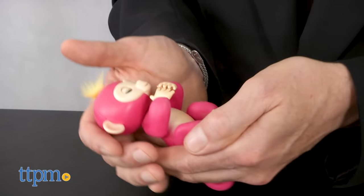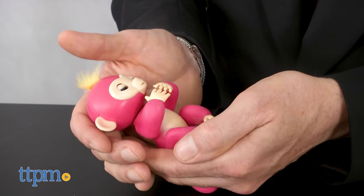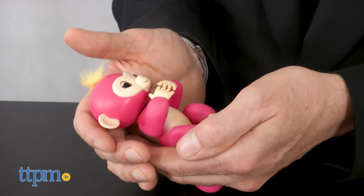After you're done playing, you can cradle your Fingerlings to put it to sleep, or wait five minutes and it will enter sleep mode automatically.